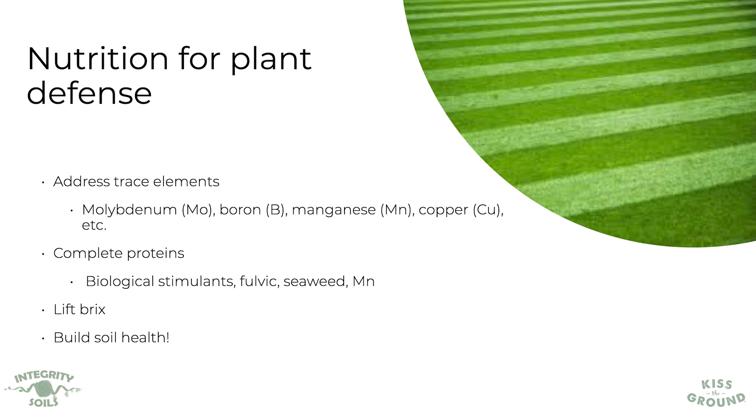What does it take to lift my Brix? You can run small trials — even just one yard by one yard — and spray some of these different products. Come back after only 40 minutes and retest the Brix to see if that's lifting the nutrition of your plants and whether you're creating a more resilient ecosystem. Ultimately, we're looking at how to build soil health and create an ecosystem that has insect defense, disease defense, and resilience.